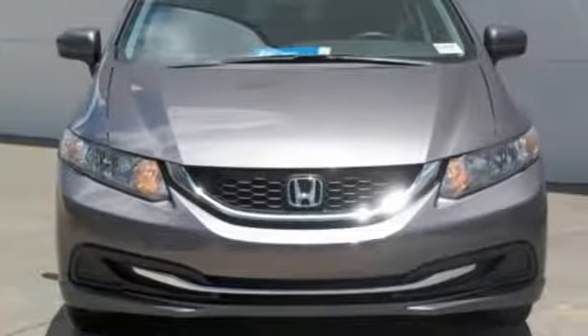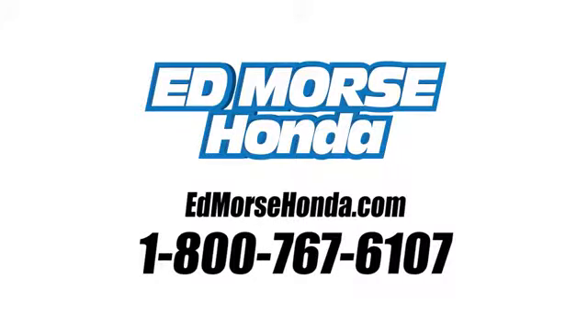See what it can do for you when you take it for a test drive. Call us today at 1-800-767-6107.